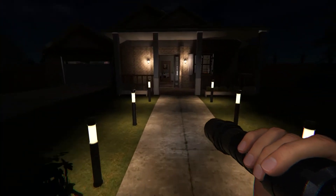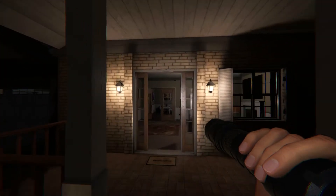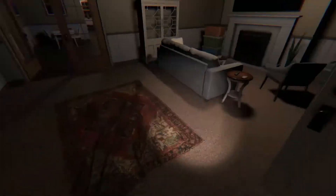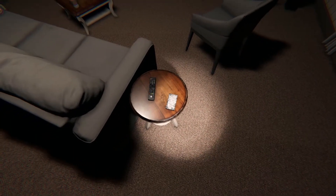Hello everyone, I hope you're doing fine. In this video I'm going to show you the exact location of every cursed object in Willow Street. On the left side of the entrance you can find the music box on this table right here, and right next to the sofa on the table you can find the tarot cards.